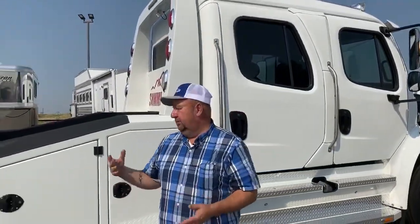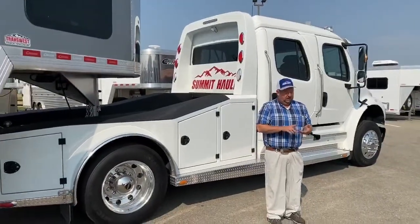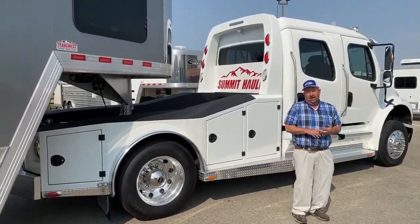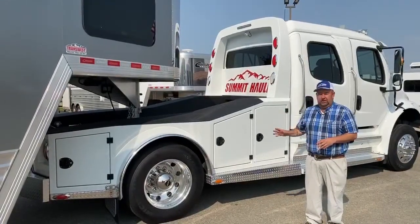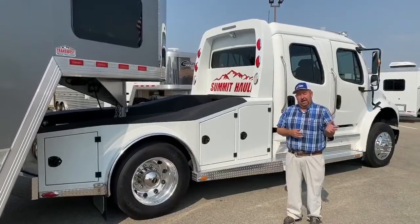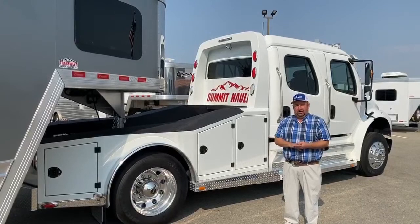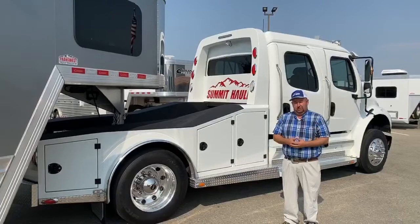A little history on how these trucks get to the point where we're able to market them: the cab chassis is purchased directly from Freightliner. From there they go to Indiana, where the Summit Hauler conversion is built exclusively for this specific store. We help design it, but all the building and construction is done in Indiana. From that point they come here, where we do a final check to make sure everything is perfect and ready to go, and at that time they're put on the market and accessible to you.